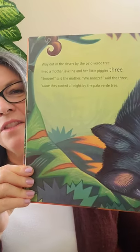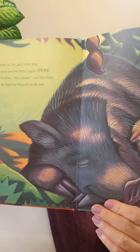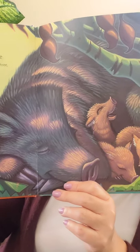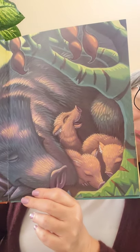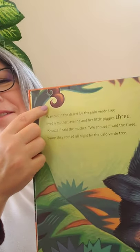Way out in the desert, by the Palo Verde tree, lived a mother javelina and her little piggies three. 'Snooze,' said the mother. 'We snooze,' said the three, because they rooted all night by the Palo Verde tree. Did you know a javelina looks just like a pig? It's a special species of pig that lives in the Sonoran Desert. There's the number three — that was a little easier!